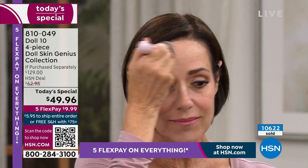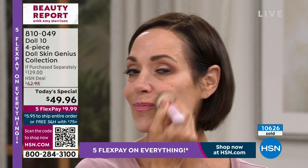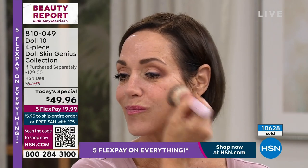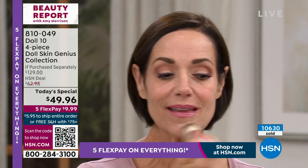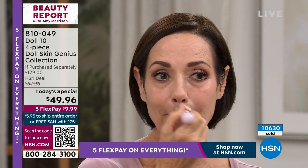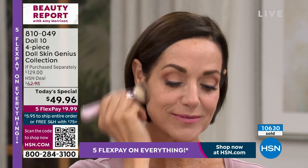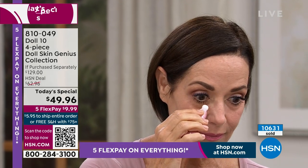Why is it that in the morning you're putting on a serum for brightness, a primer, an SPF, then a foundation — it's a hot mess, nothing works well together. Then you pile on a concealer, and at the end of the day you look 10 years older than you really are because those products don't work well together.